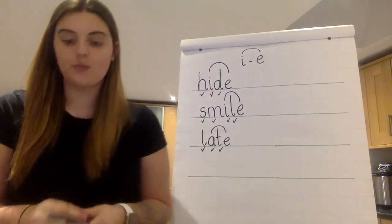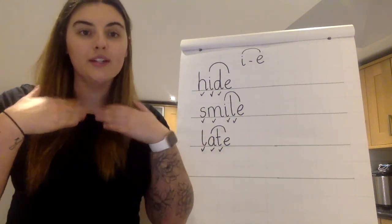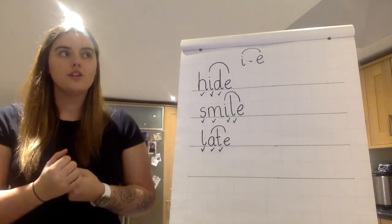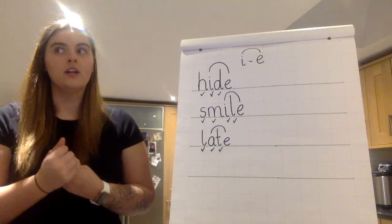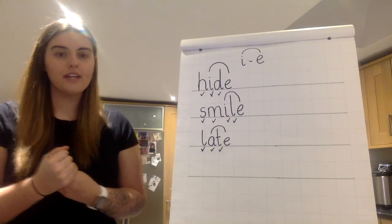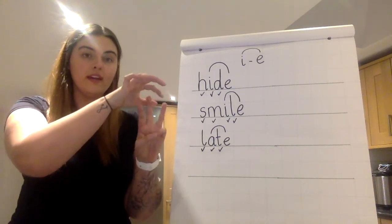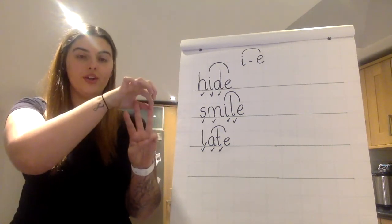Last word: join. Put the word join in your head and get your fingers ready. Three, two, one — fingers. Three fingers for three sounds. Let's pinch the sounds: J-OI-N. And again: J-OI-N. By yourself.